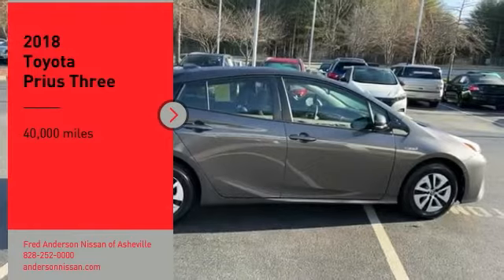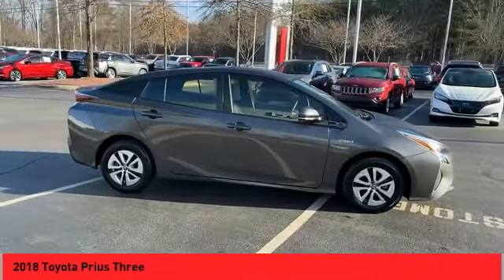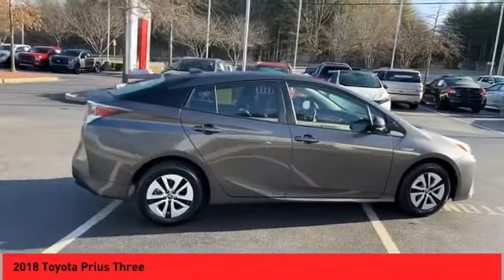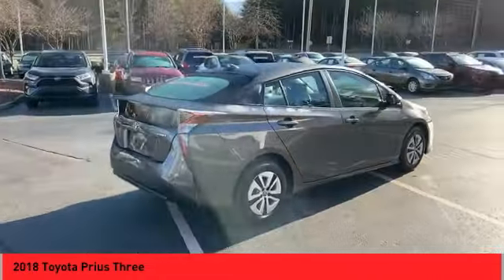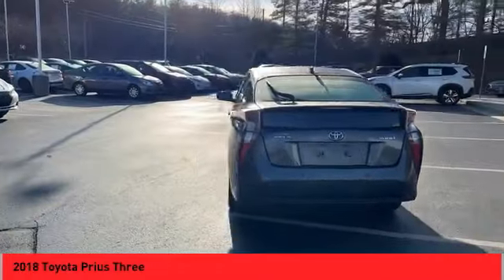Stop by and take a look at the 2018 Prius. Prius offers harmony between man, nature, and machine. Using the wind, the sun, and advanced hybrid technology, Prius is a true full hybrid.